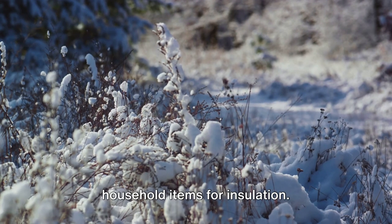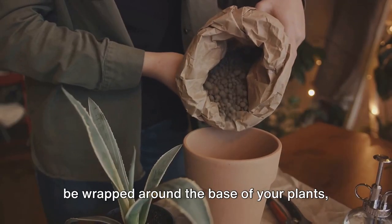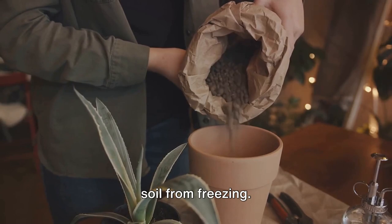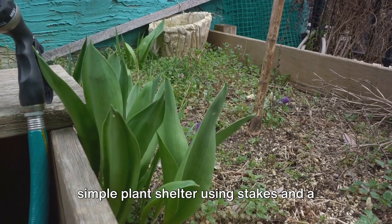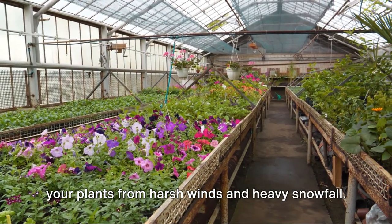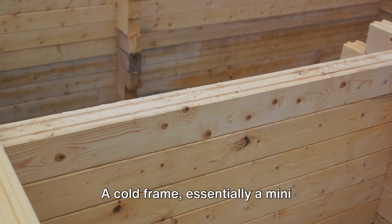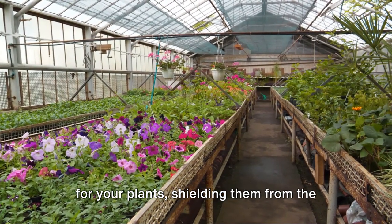Let's explore some DIY solutions that can make a world of difference to your plants' survival. You can use everyday household items for insulation — an old blanket or a piece of burlap can be wrapped around the base of your plants, providing a layer of warmth. Similarly, bubble wrap can be used to insulate pots and containers, keeping the soil from freezing. Another DIY solution is to create a simple plant shelter using stakes and a heavy-duty plastic sheet. This makeshift greenhouse can protect your plants from harsh winds and heavy snowfall. For those who love woodworking, constructing a cold frame can be a rewarding project, providing a warm environment for your plants and shielding them from the winter chill.